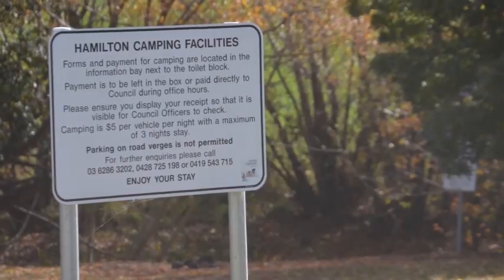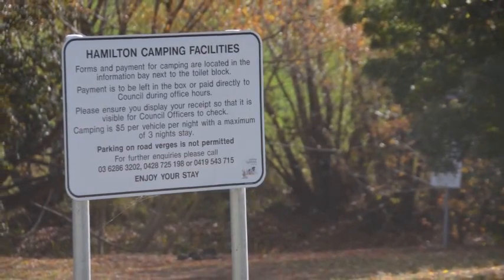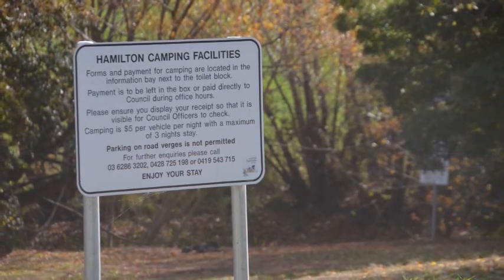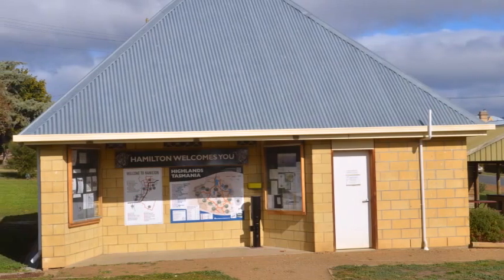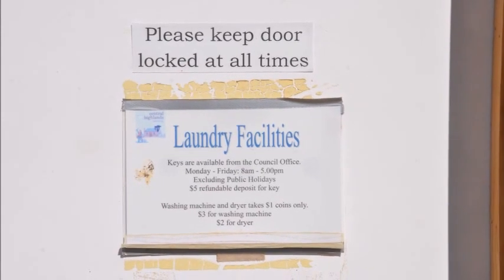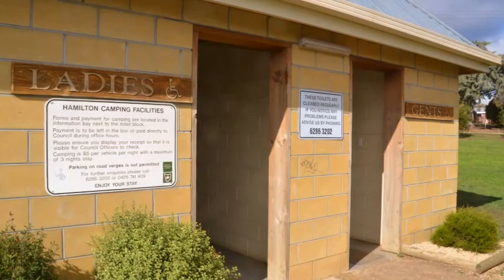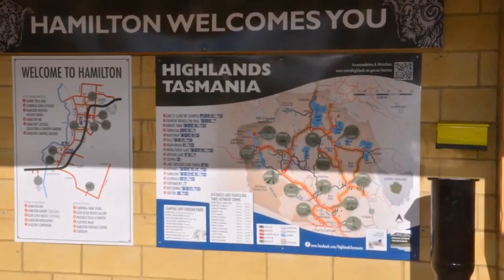Camping at the Hamilton Camping Spot is just $5 per vehicle per night with a maximum stay of 3 nights. The facilities at this camping location are excellent — it offers a laundry and also clean male and female toilets. A self-registration system applies, or fees can be paid to the local council.